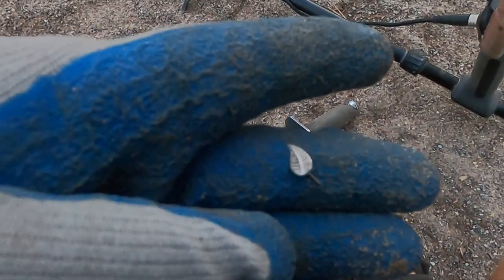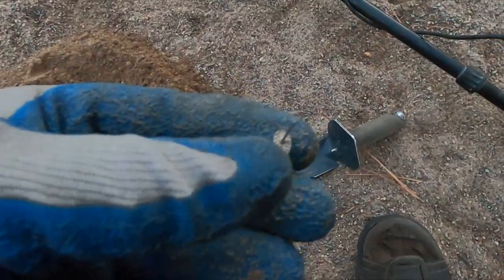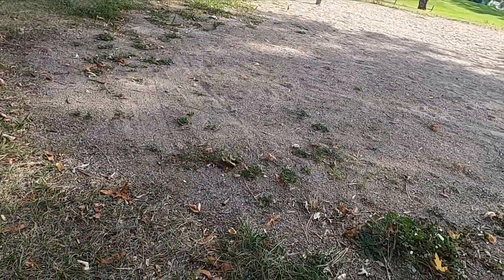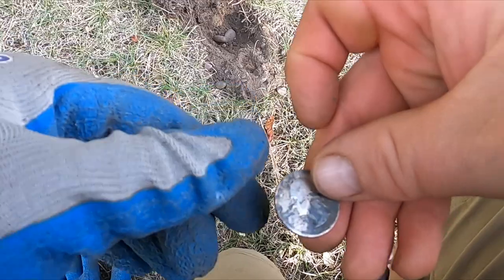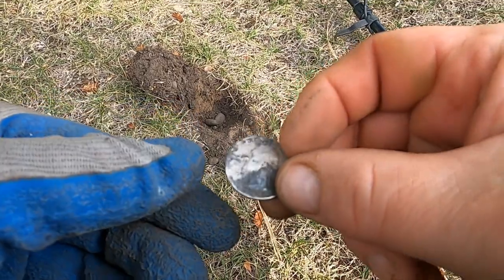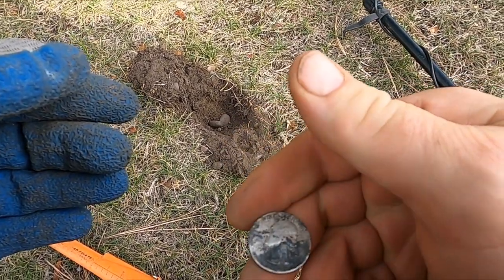Got another stud — this one looks like a little leaf or feather. Cool, let's keep going. Wow, I can hardly believe this — right on the edge of the volleyball court and I think I got a silver quarter. Yeah, look at that! How does nobody ever grab that — including me? 1942. How cool is that!